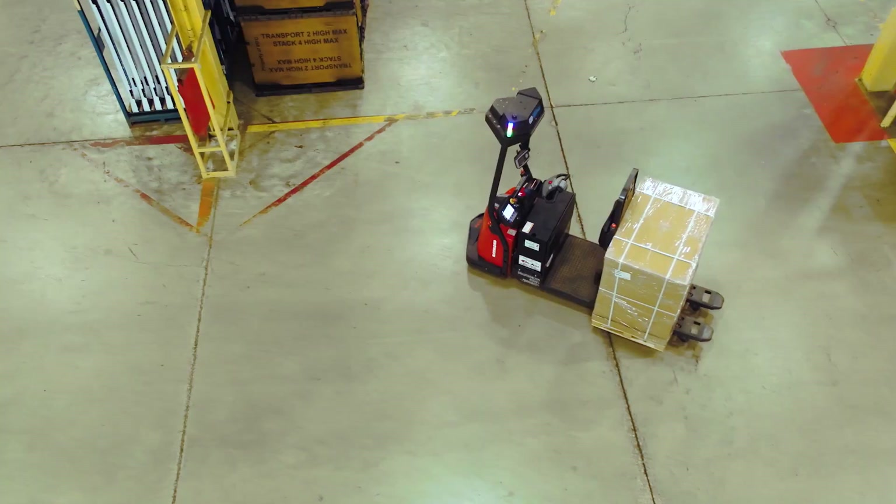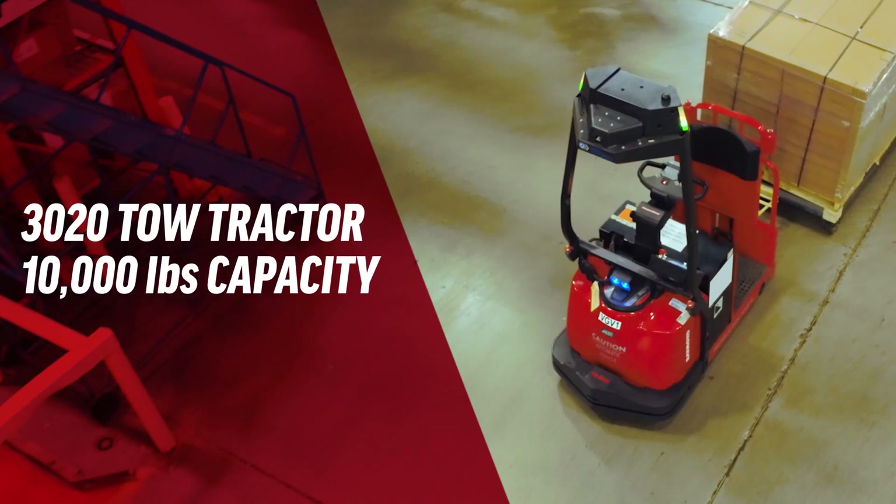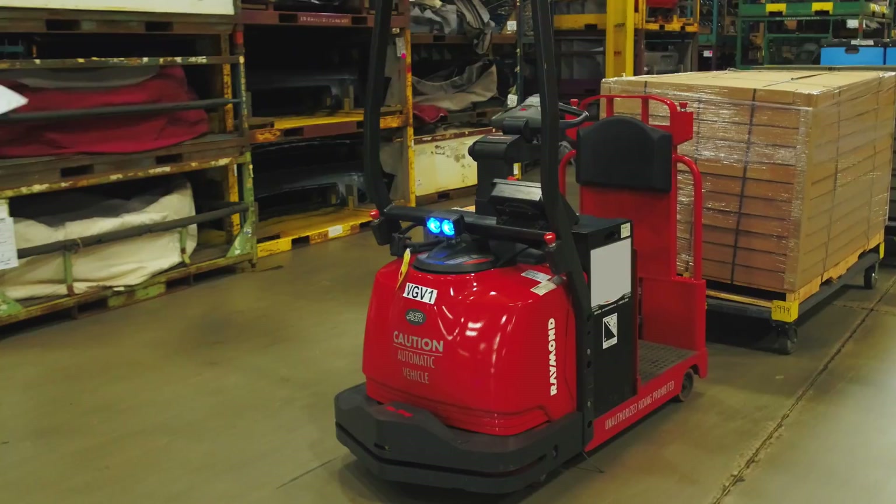Evolved from the rugged, proven design of the Raymond pallet truck and tow tractor, the Raymond Courier handles the repetitive, horizontal tasks, so your operators can focus on activities that are more productive.